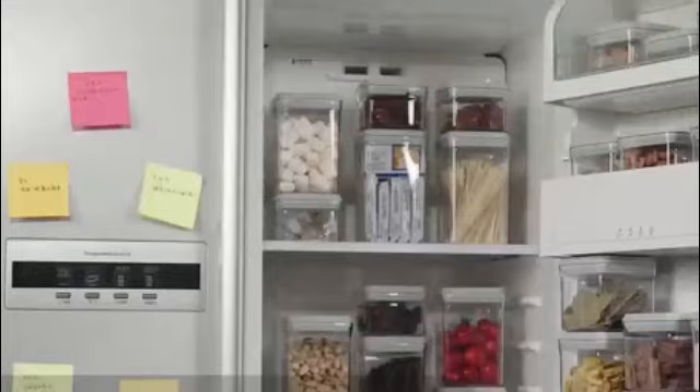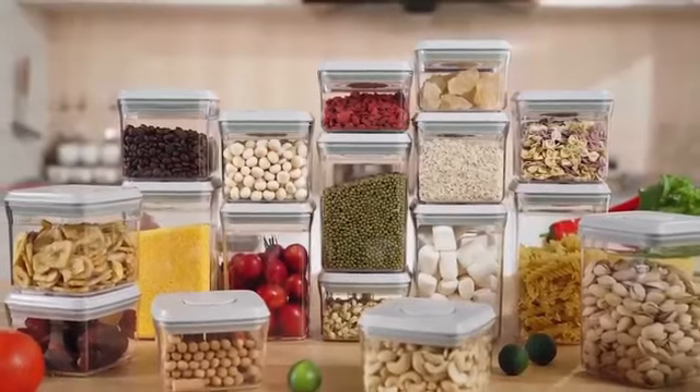The 4.2-litre capacity of this container is generous, providing ample space for storing a variety of dry goods such as cereal, pasta, and rice.